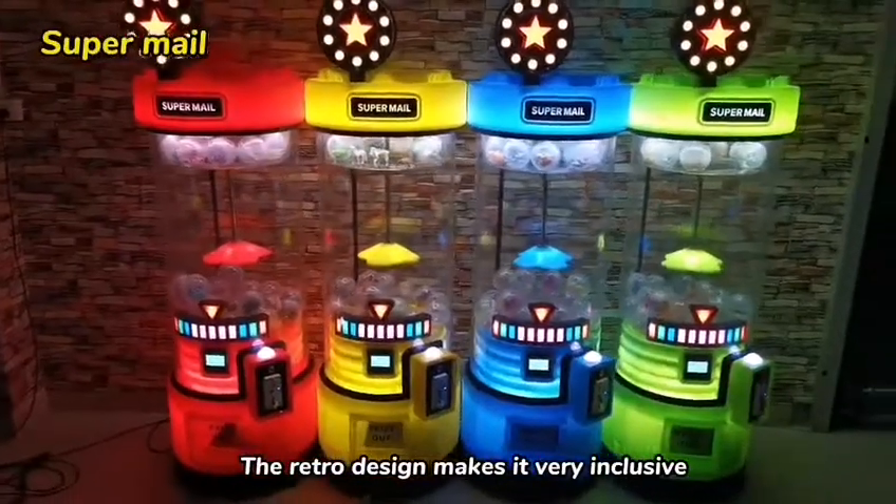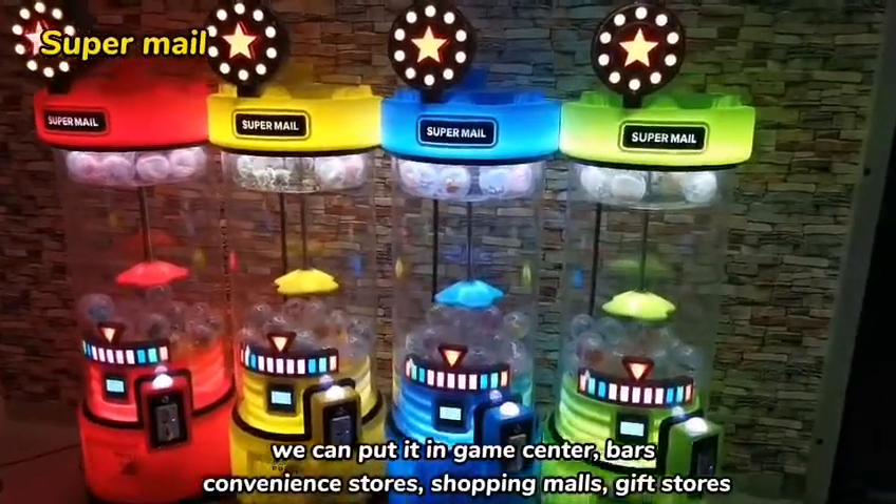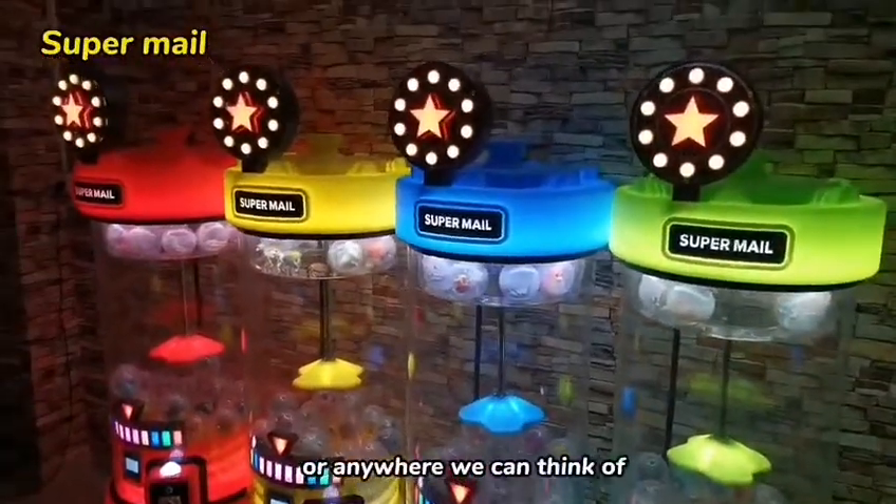The retro design makes it very inclusive. We can put it in game centers, bars, convenience stores, shopping malls, gift stores, or anywhere we can think of.